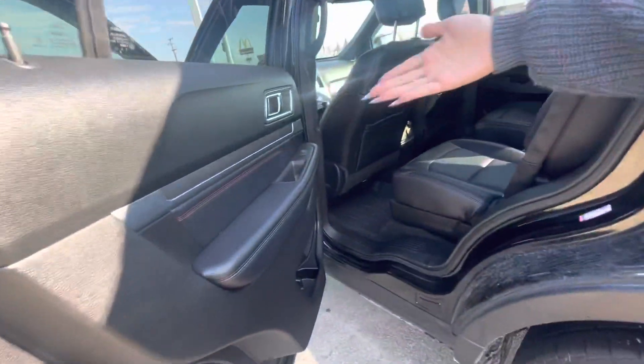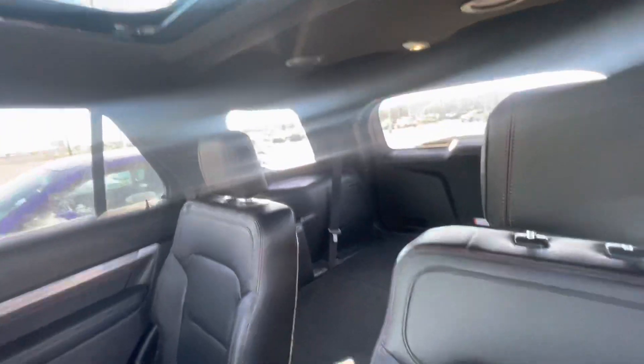Some captain chairs in the back, red stitching on the door. Look how spacious this whole car is.